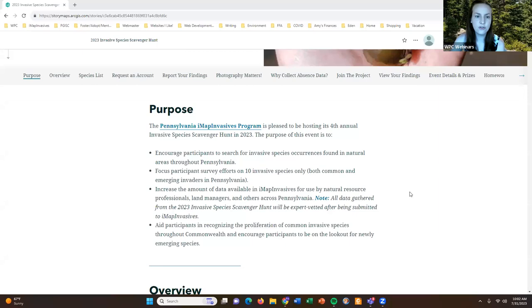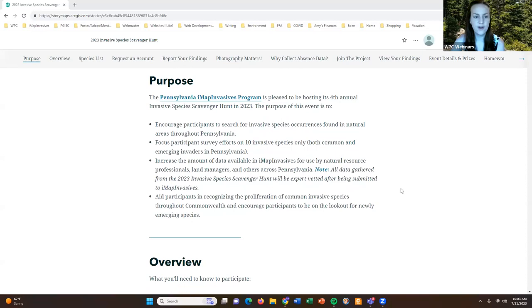The scavenger hunt is also a great way to increase the amount of data available in iMap Invasives for use by natural resource professionals, land managers, and others across our state. It's important to note that all the data gathered from this event is expert vetted after being submitted to the database. We want to make sure all the data displayed in iMap Invasives can be trusted and used by natural resource professionals and others for management purposes.